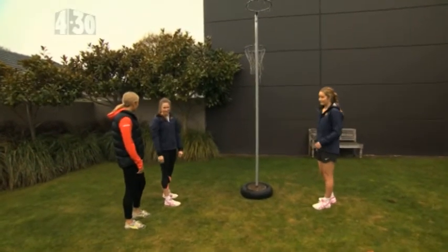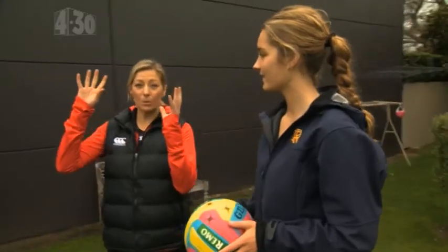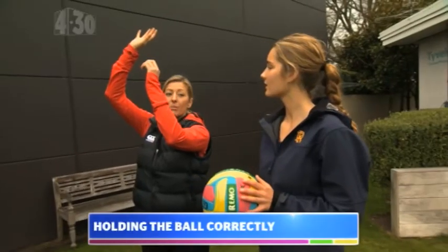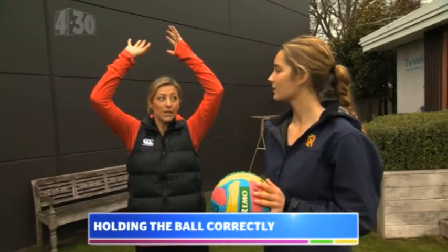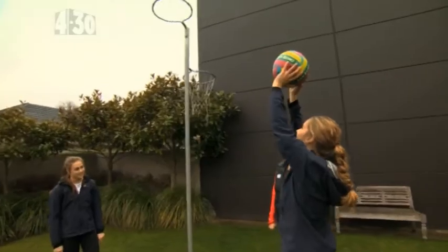Oh perfect, you're a natural! So our next tip of the day is going to be about how we hold the ball. We've got one dominant hand and the other one's just supporting. We want a little bit of air in the hand so the ball's more in the fingertips — bend and let the ball go.